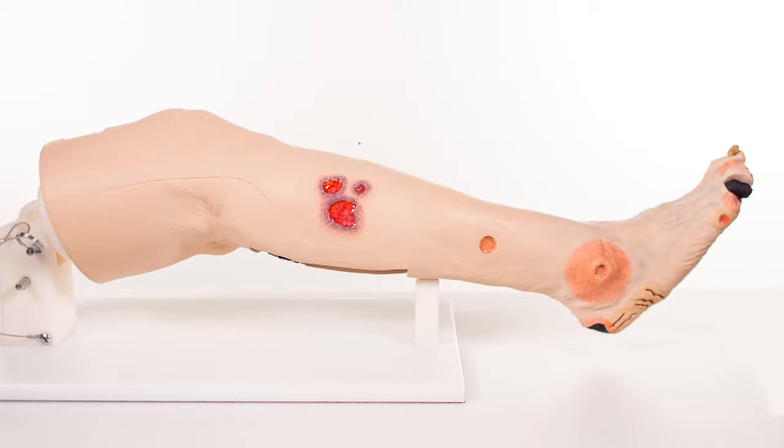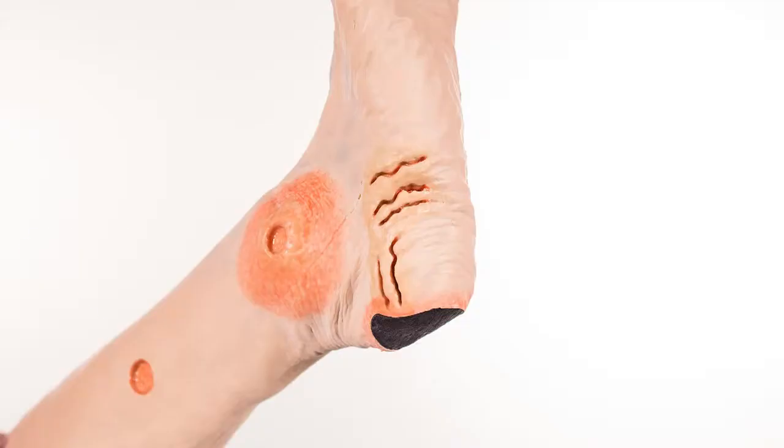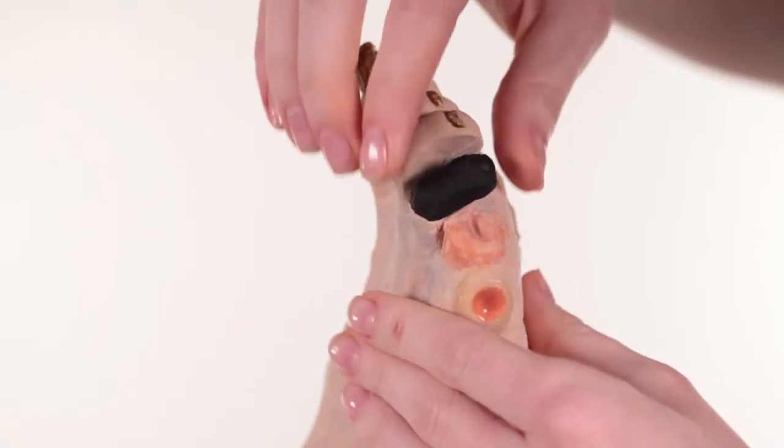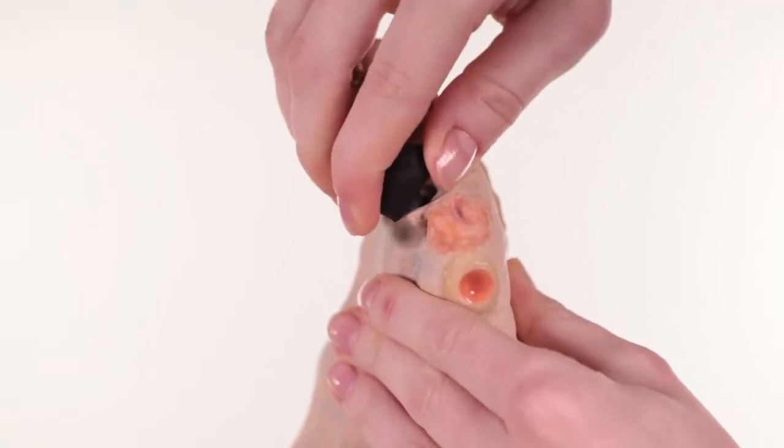The conditions displayed on the right side of Annie are pyoderma gangrenosum, arterial ulcer with the punched-out look, a second arterial ulcer on the lateral malleolus with cellulitis, callus, amputated fifth digit, and a dry gangrenous fourth digit that is removable to discuss auto amputation.